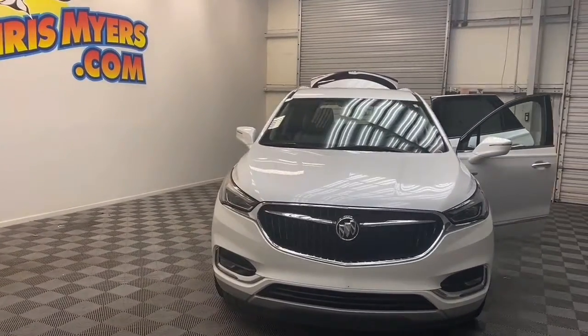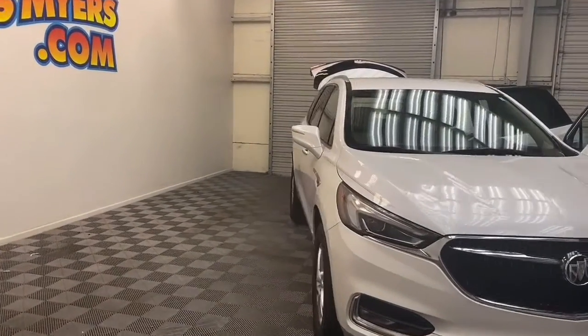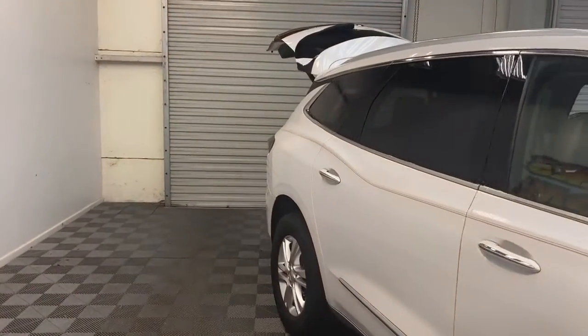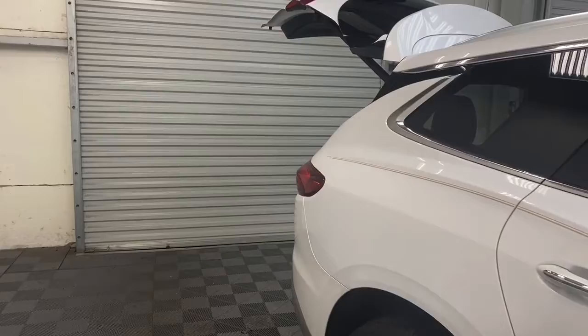If you've been looking for the perfect family SUV, then come to Chris Myers Auto Mall and take a look at this 2018 Buick Enclave Essence Edition SUV that just arrived.